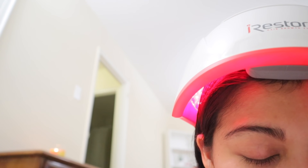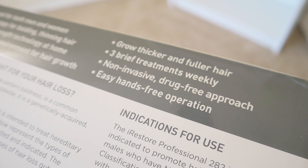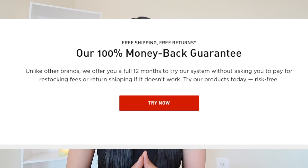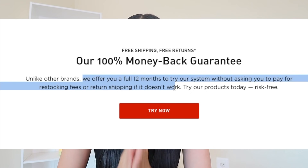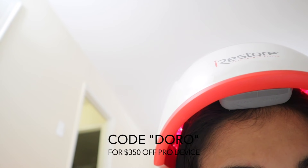The iRestore device can be shared with other family members and can also be used to maintain your scalp and hair in healthy conditions. iRestore is FDA-proven technology for effectiveness and safety, and it guarantees your money back if you don't see results in 12 months. If you're interested, you can use code DORO to get $350 off. I'll be using this device for the next six months, so subscribe to stay tuned for my results.